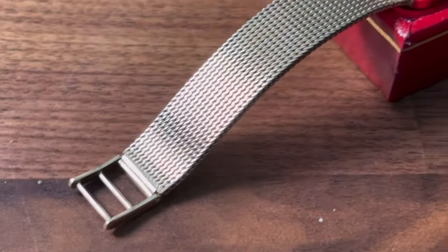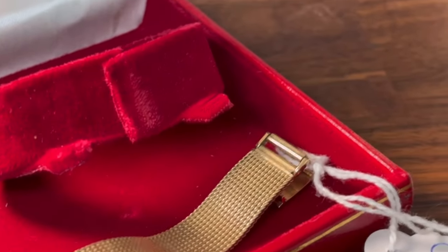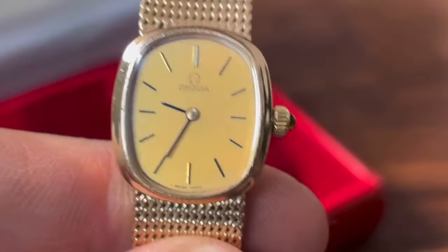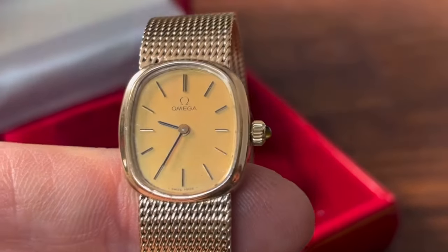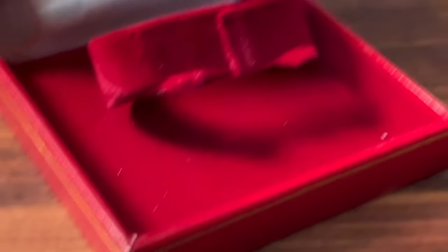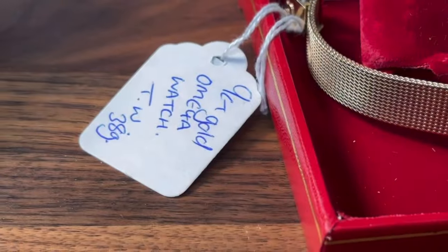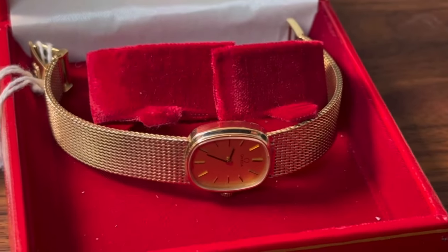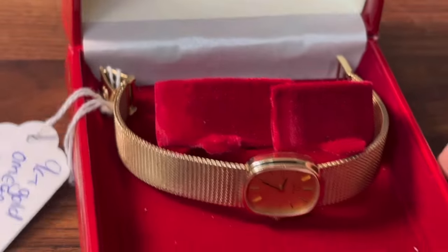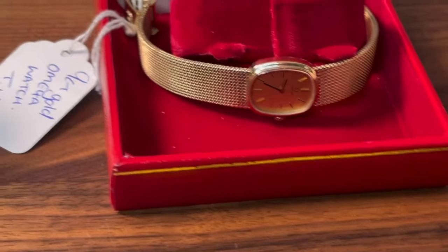Look at the back of the strap as well - really, really nice condition. So if you're looking for something to treat yourself, or maybe to treat the lady in your life, why not a vintage watch? You're not going to get much for your money in decent brand new watches these days. The total weight of this including the mechanism is around 38 grams, so you've got a lot of nine carat gold in there. It does have a reserve, which anyone coming down to the auction is more than welcome to ask about.